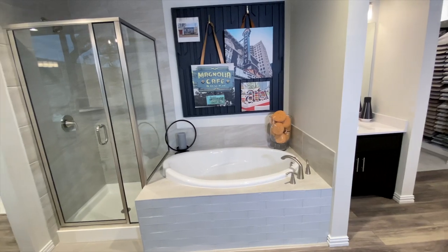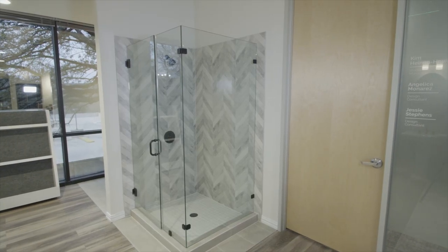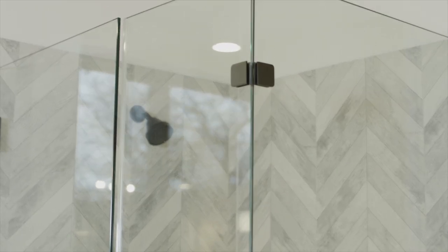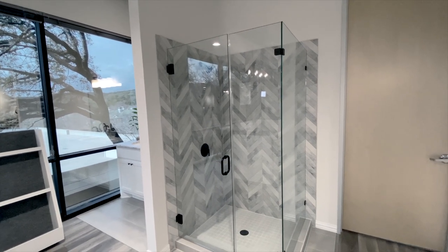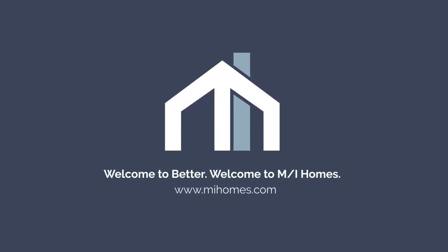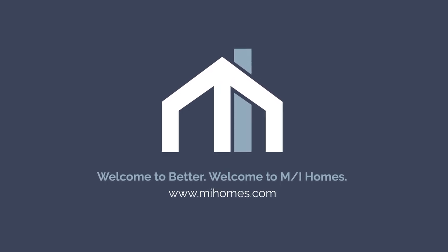The included shower pan in your MI home is a white fiberglass shower pan. You do have the option to upgrade to a frameless glass owner shower enclosure, and in many of our homes you can also upgrade to a tile shower pan. Thank you for making MI Homes your builder of choice. We look forward to meeting you!